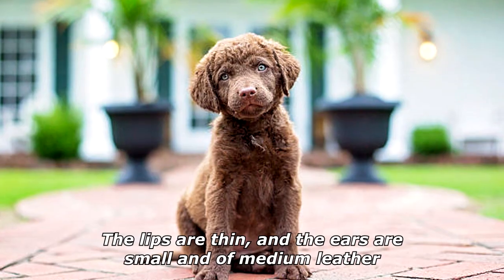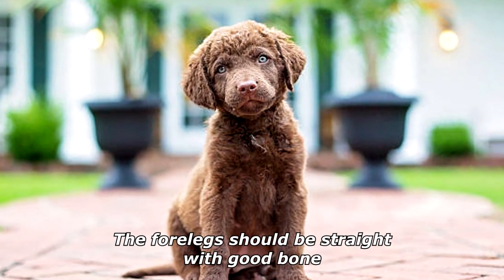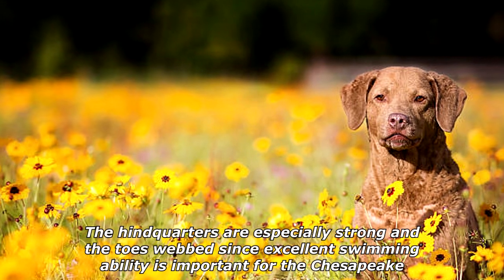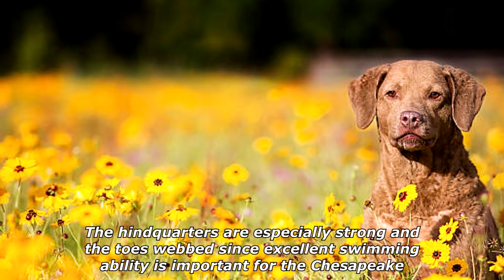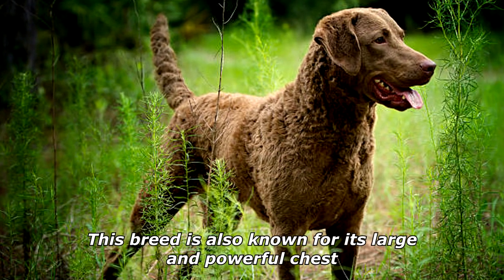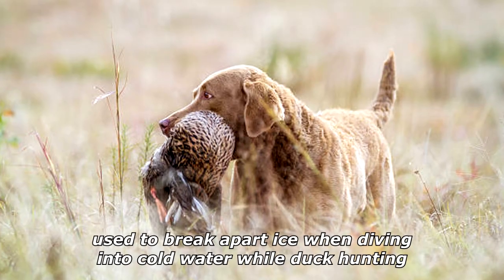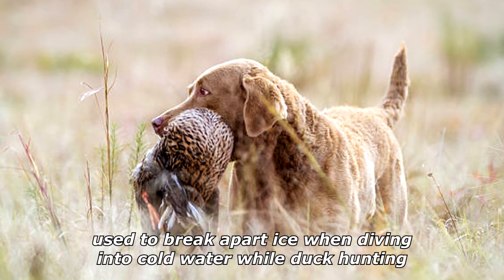The head is round and broad with a medium stop and muzzle; the lips are thin and the ears are small and of medium leather. The forelegs should be straight with good bone. The hindquarters are especially strong in the toes and webbed, since excellent swimming ability is important for the Chesapeake. This breed is also known for its large and powerful chest, used to break apart ice when diving into cold water while duck hunting.